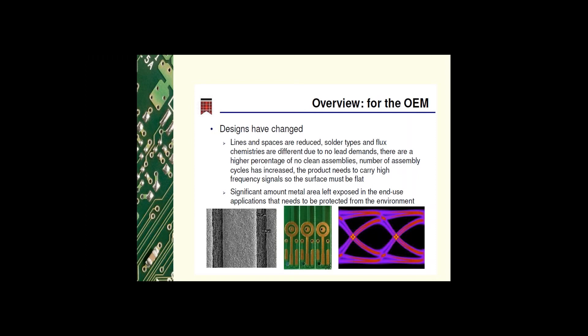The number of assembly cycles has increased, meaning the finish must survive and allow good solderability over multiple reflows. The product may need to carry high frequency signals, so the finish must be flat. There is also a large amount of exposed metal areas left on boards that are required for electrical testing after the final build. Insertion pins do not contain solder, so these areas need to be protected from the environment.